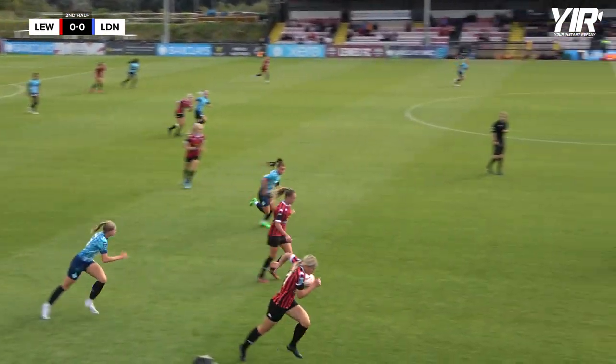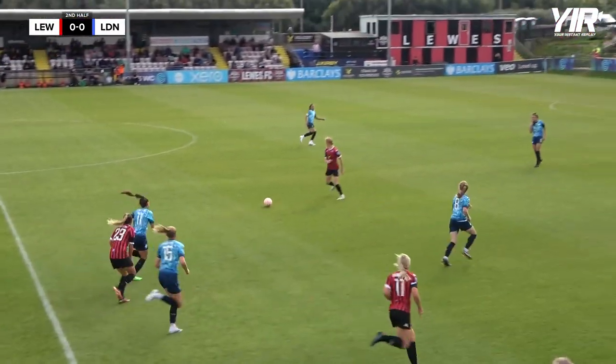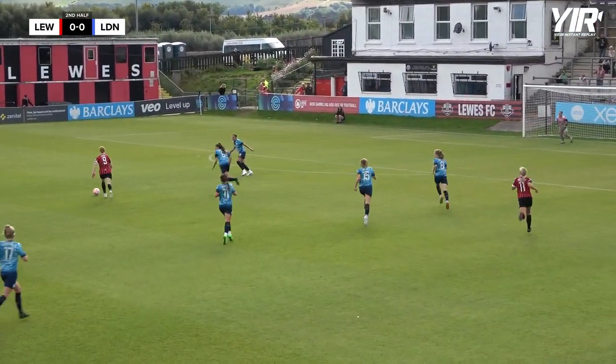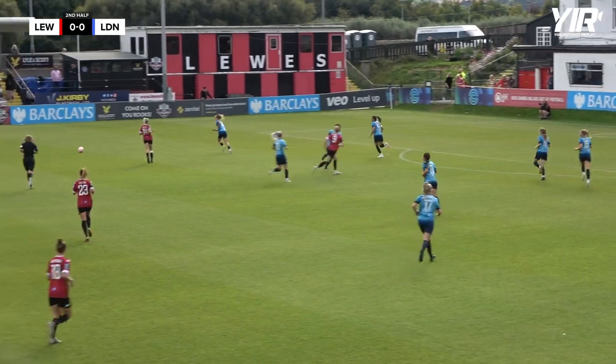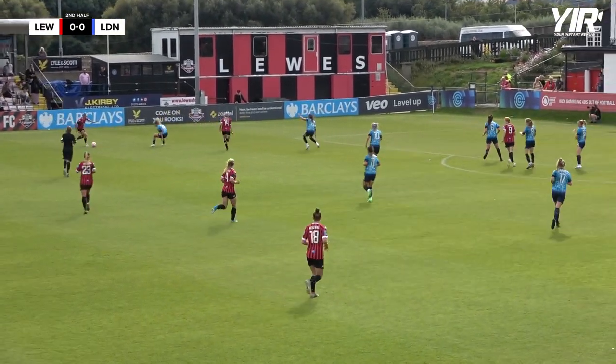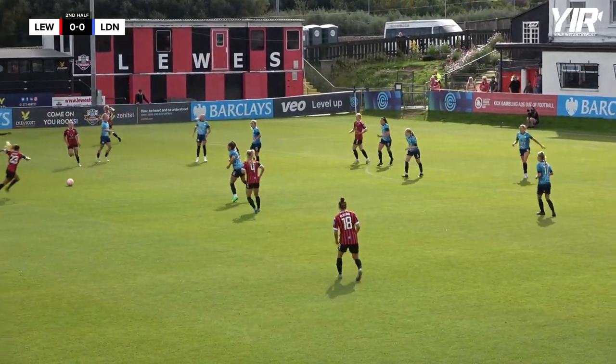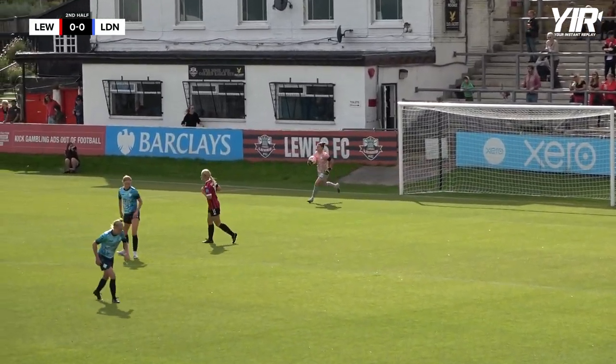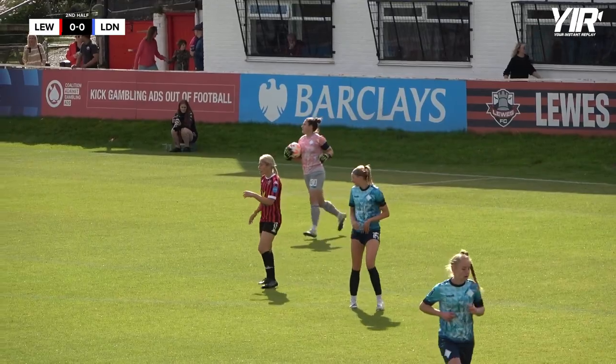That's a good challenge there from Izzy Dalton, who finds Kraft. She'll have a go — plays a nice ball out to number seven, Nat Johnson, who's on the left-hand side and goes inward. But that's a good challenge from the Lionesses. Dalton gets it and hits a left-footed strike — Lewis's first shot on goal this half.